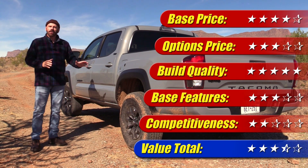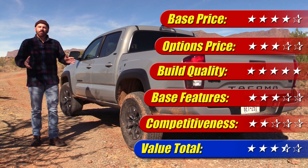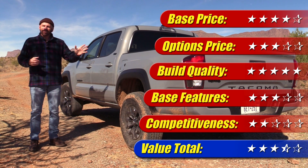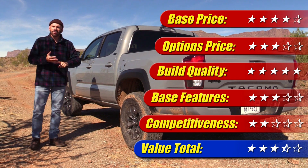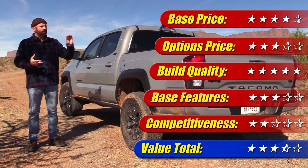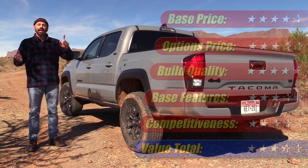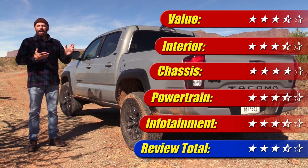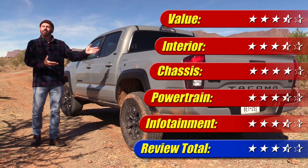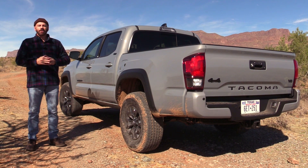Looking at reality: not the most horsepower in class, very old bones, but solid. I have to look at competitiveness though — pricing value is not so good. This is a lot of money for a truck that still has cloth seats with no heaters, not that much horsepower, and a lot of features missing for the price. I put value at three and a half stars, and putting that in with everything else we've talked about, it's three and a half stars for the overall review. Just because you're the most popular kid in class doesn't mean you're the best student — but people are still going to elect you class president.